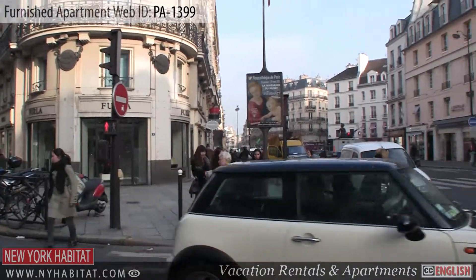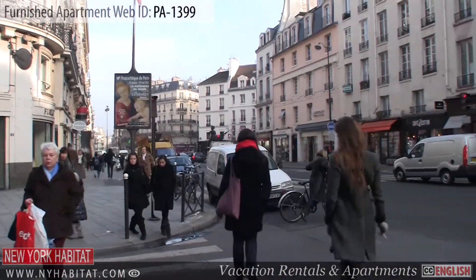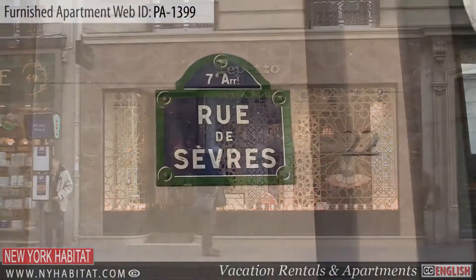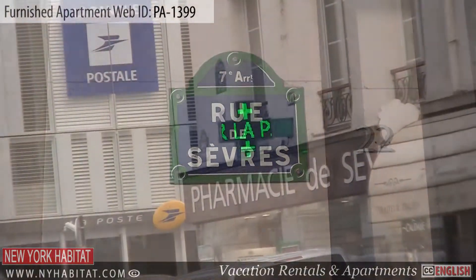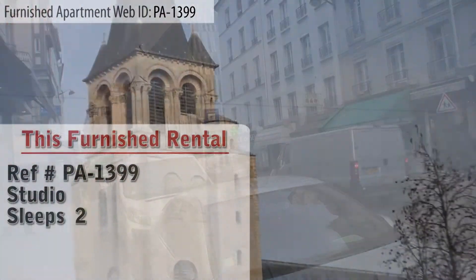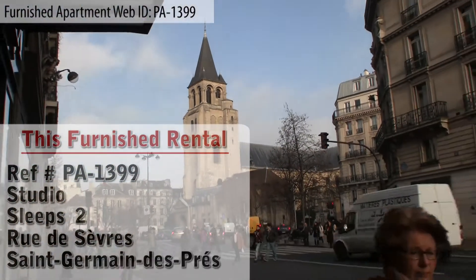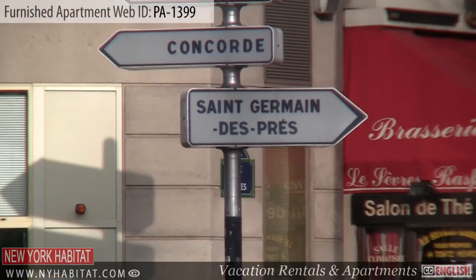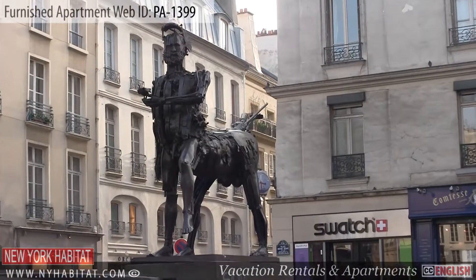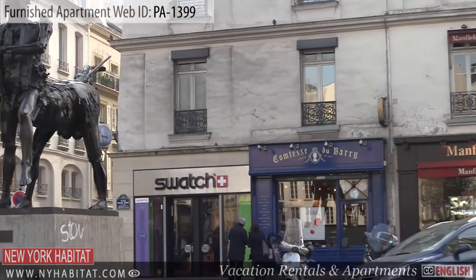Hello and welcome to another New York Habitat Furnished Apartment video tour. Today we are going to visit a studio apartment located on Rue de Sèvres at the junction of the 6th, 7th and 15th districts of Paris. This furnished apartment is located in the very chic neighborhood Saint-Germain-des-Prés. This studio apartment has a great view of the Golden Dome of Les Invalides and a partial view of the Eiffel Tower. Let's go take a peek.